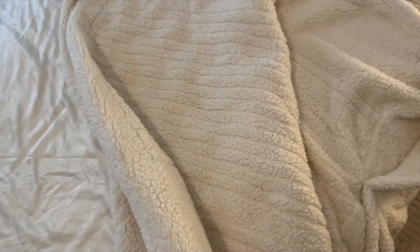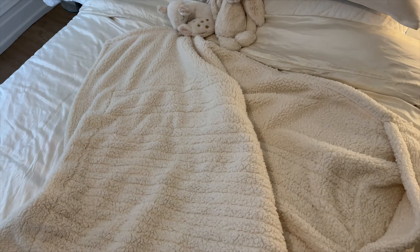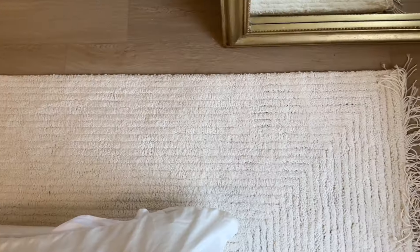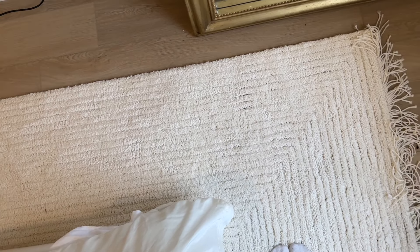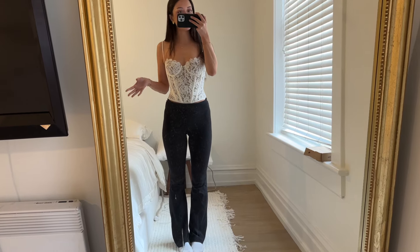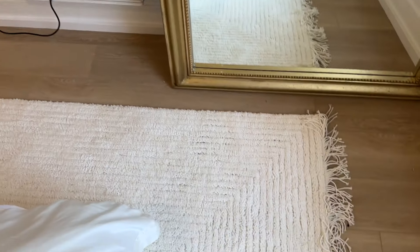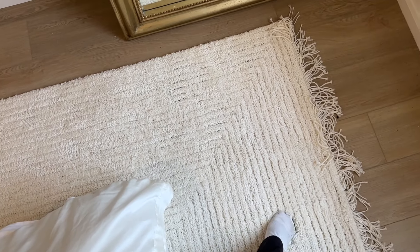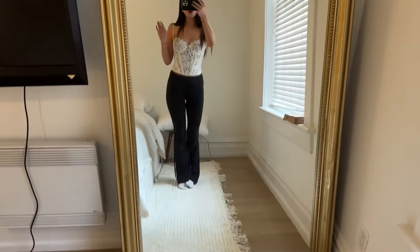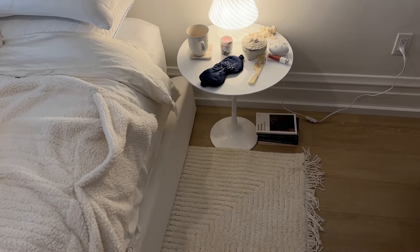I got this heated blanket from Amazon, which I'll link below — it's been saving me. I'm trying not to turn on my heat until I absolutely have to because everyone says it's so expensive. So heated blanket for now. I also got this rug from Wayfair. Rugs can be hit or miss and typically so expensive, but this was only about $250 for an eight-by-nine foot rug. It had really great reviews — everyone said it was soft and easy to clean — and I agree so far.